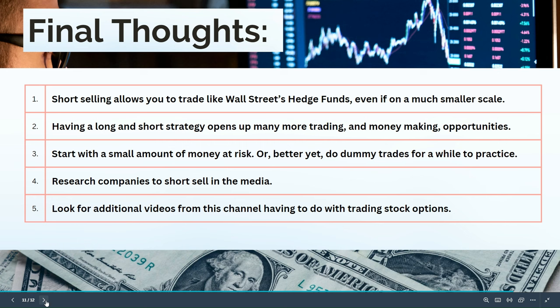Final thoughts: short selling allows you to trade like Wall Street's hedge funds, even on a much smaller scale. Having both long and short strategies opens up many more trading and money-making opportunities. Start with a small amount of money at risk, or better yet, do dummy trades for a while to practice. Research companies you see in the media as potential short candidates — many volatile technology companies could be candidates. And look for additional videos from this channel on trading stock options, coming in the next month or two.